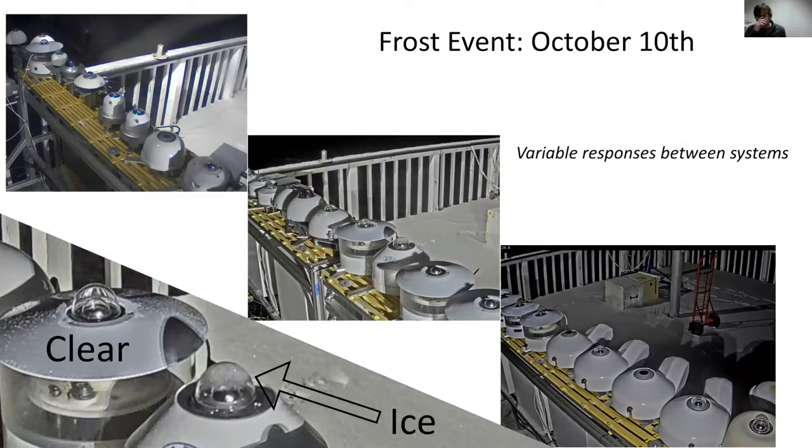Since we're pretty early in the experiment, I don't have anything quantitative in the way of results, but there have been some really nice developments. We've seen the types of icing events we've been looking for. An example is a frost event on October 10th — you can see ice capping one of the domes while the one next to it remains clear. The preliminary conclusion is that not only are we seeing the events we're looking for, but the different systems are responding in variable ways.